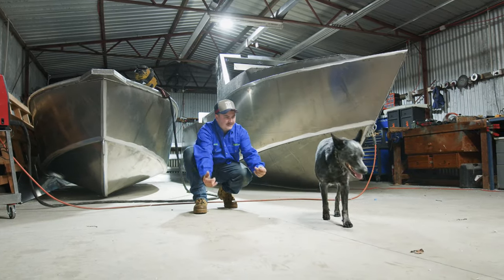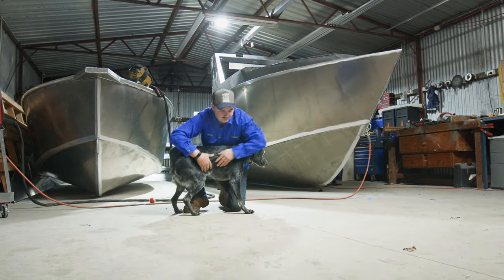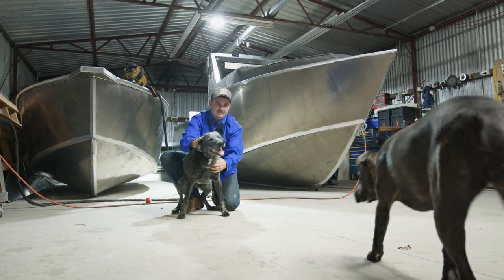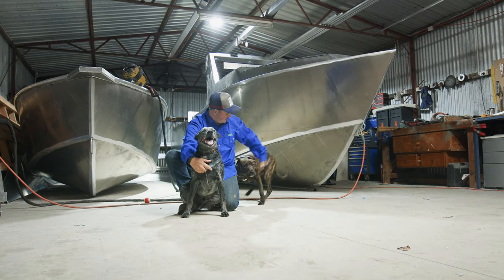I've been running Bluey Fabrication for just over a year now. The name Bluey comes from my dog — I love Blue Heelers. I wanted something different, and since I've got a Blue Heeler, that's where Bluey Fabrication came from.